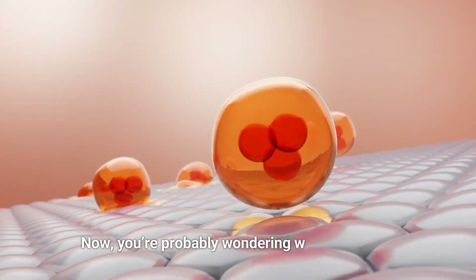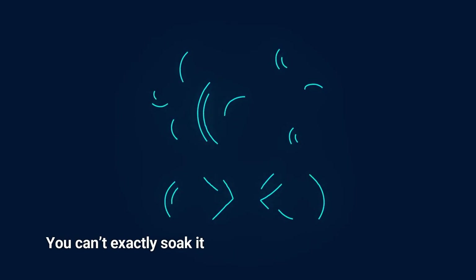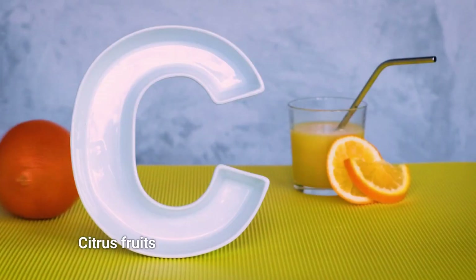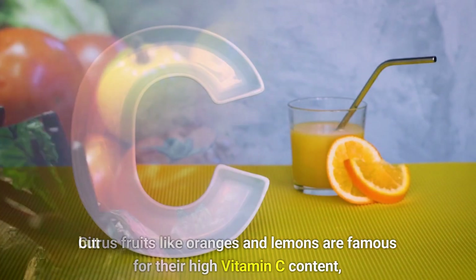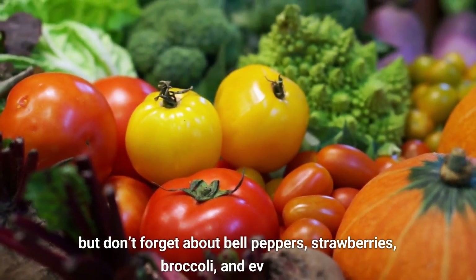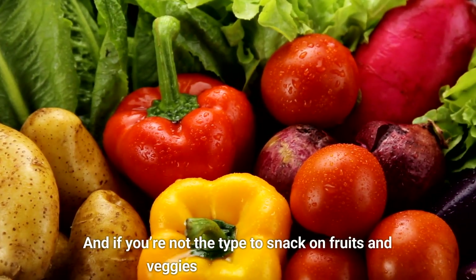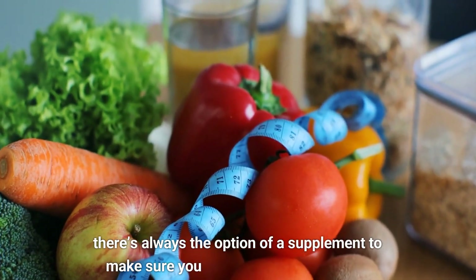Where to get all this vitamin C? You can't soak it up from the sun like vitamin D, but the good news is that vitamin C is easy to find in foods. Citrus fruits like oranges and lemons are famous for their high vitamin C content. But don't forget about bell peppers, strawberries, broccoli, and even kale. A colorful plate is usually a vitamin C-rich plate. And if you're not the type to snack on fruits and veggies throughout the day, there's always the option of a supplement.